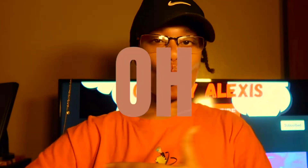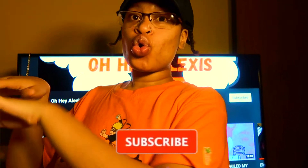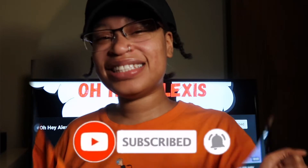Yo, yo, yo! Oh, what's poppin', guys? So in this episode today, we're gonna be rating these Shop Cider tops that I got.